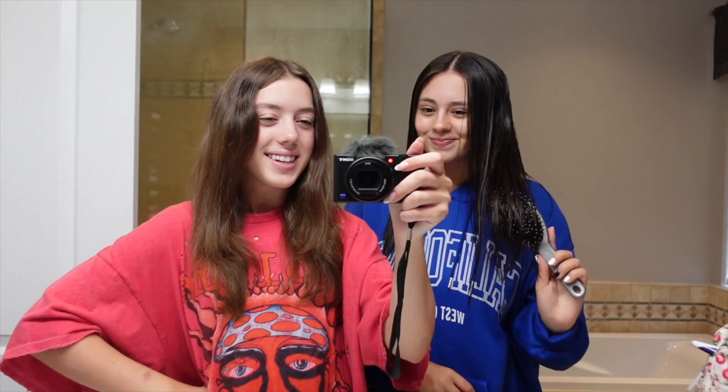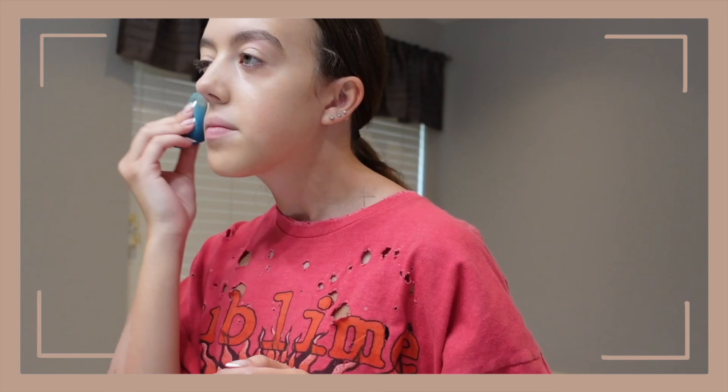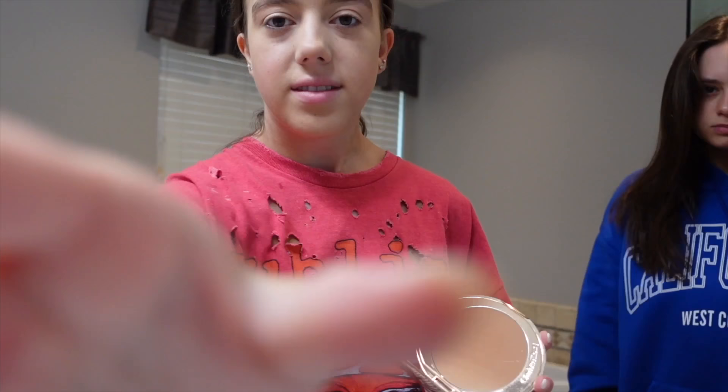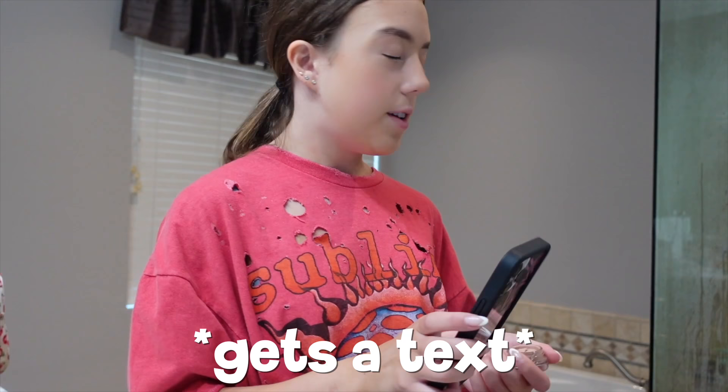Now that I've dried my hair, Jamie's here and because it is summer she has literally spent so much time here — she basically moved in. So now we're gonna get ready together like we do almost every single morning.